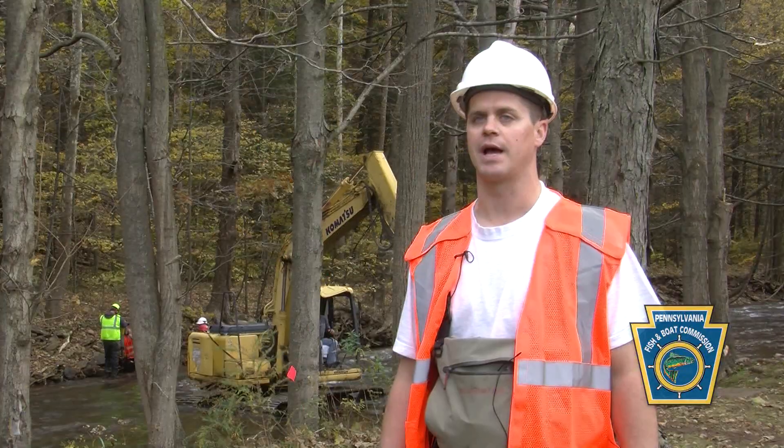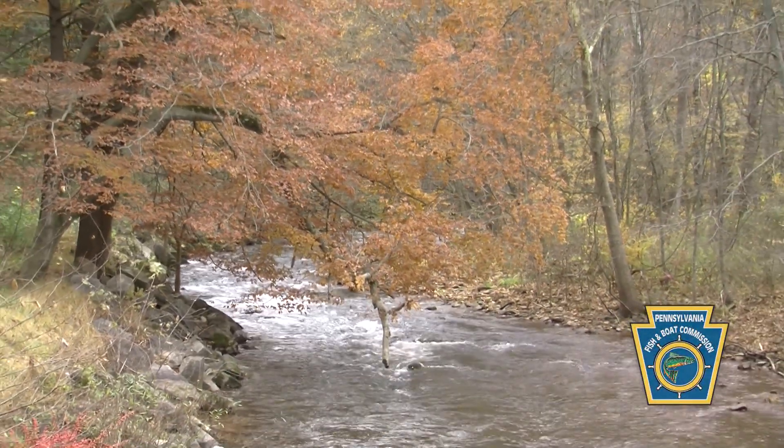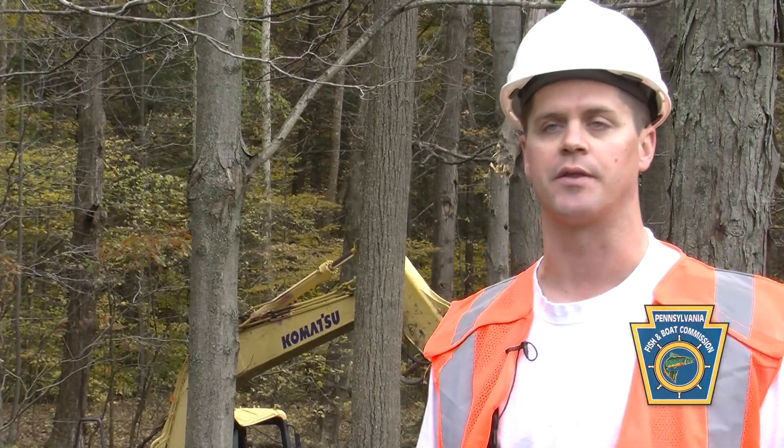We have structures like this that are lasting 20 to 30 years. We're a trout state and predominantly we're working on trout streams, so we're working to improve these resources around the Commonwealth.